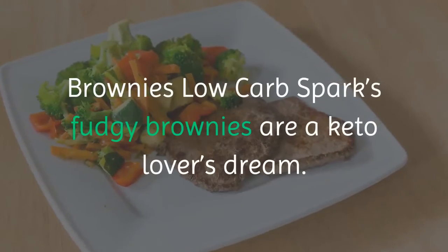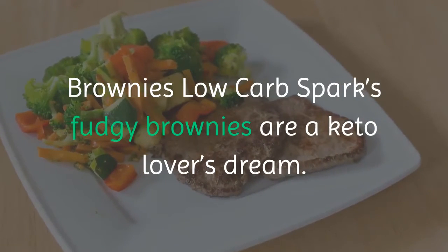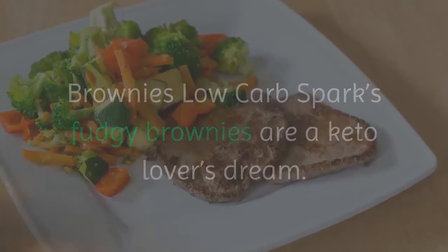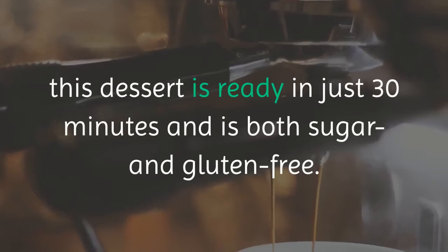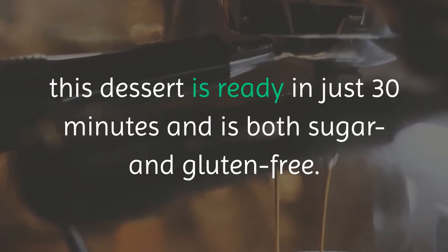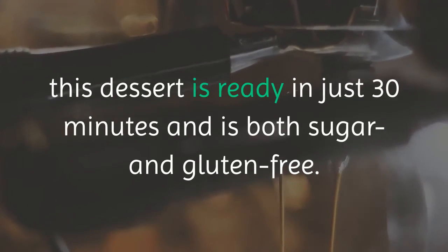Brownies. Low Carb Spark's fudgy brownies are a keto lover's dream. Weighing in at only 2 grams net carbs per serving, this dessert is ready in just 30 minutes and is both sugar and gluten-free.